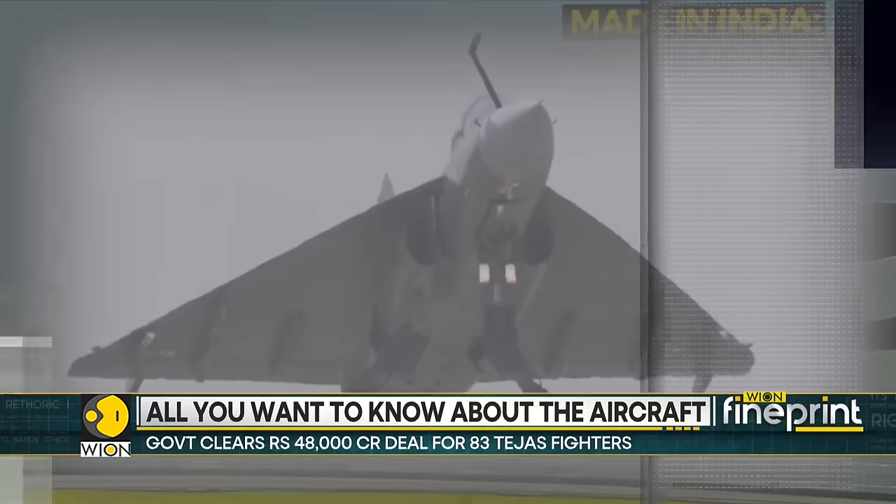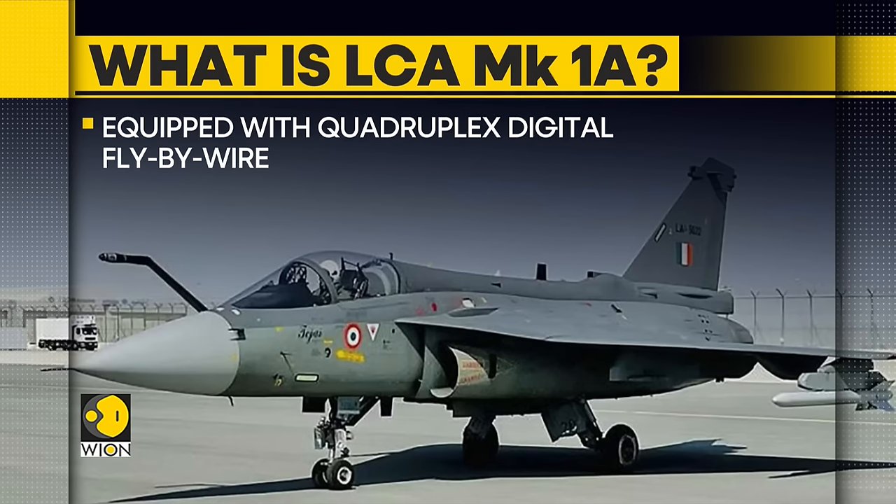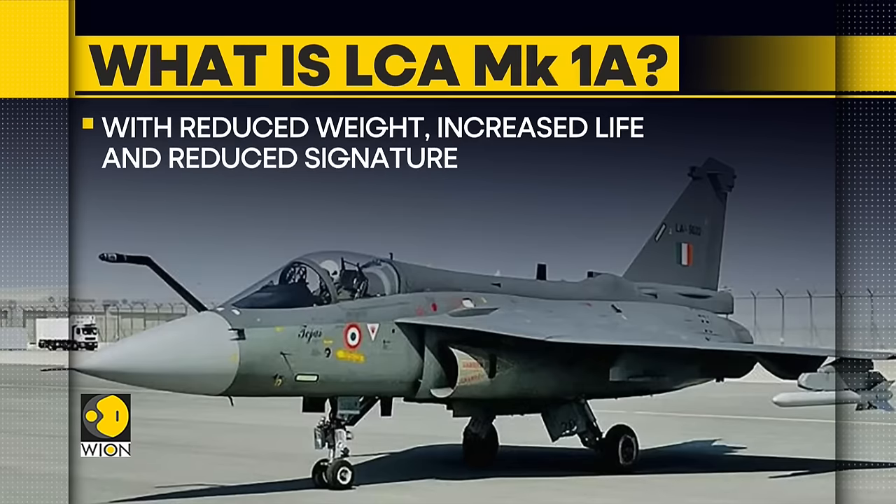Let's take a look at some of the LCA MK1A's interesting features. The LCA is a tailless compound delta aircraft equipped with quadruplex digital fly-by-wire. The aircraft is built with advanced composite materials, offering reduced weight, increased life, and reduced radar signature.